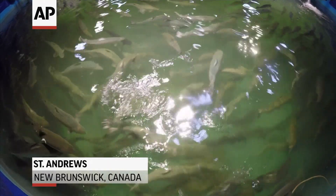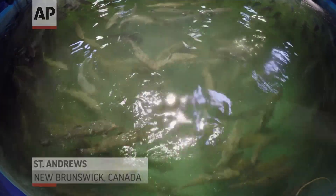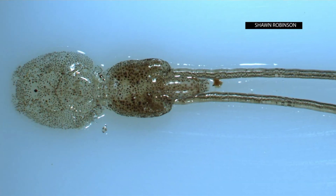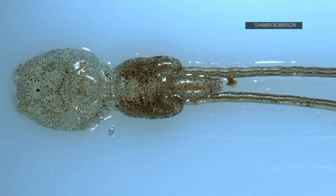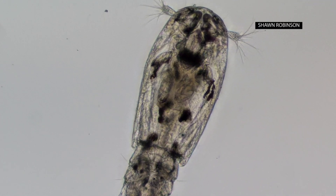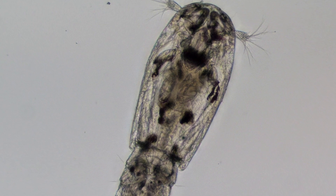The worldwide salmon industry is trying to find a solution to a billion-dollar problem: a surge of sea lice. The parasites attach themselves and feed on the salmon, killing them or making them unsuitable for consumption. Once controlled through pesticides, sea lice have now grown resistant, and new approaches are needed to help keep them in check.